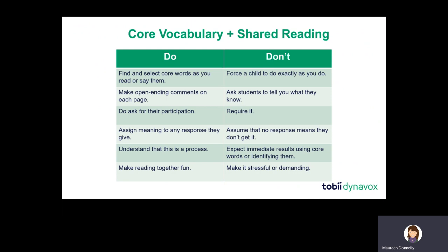While you're engaging in reading — what we call shared reading, which is an interactive and meaningful conversation on every page of the book — I'm going to give you some do's and don'ts. Do find and select core words as you read and say them. For example, from the book 'He Is Ready': as I say the words 'he' and 'is,' those are core words — I'll go find and say them, showing my child that the words I'm reading are accessible on his AAC solution.